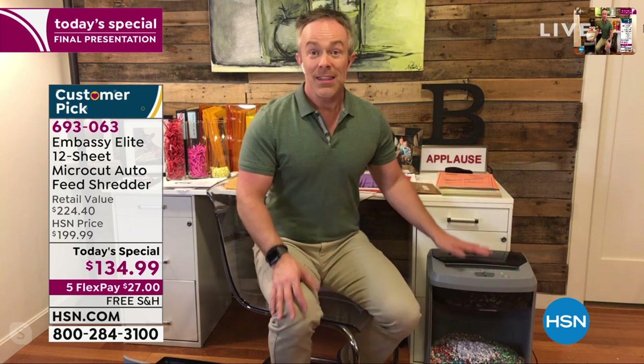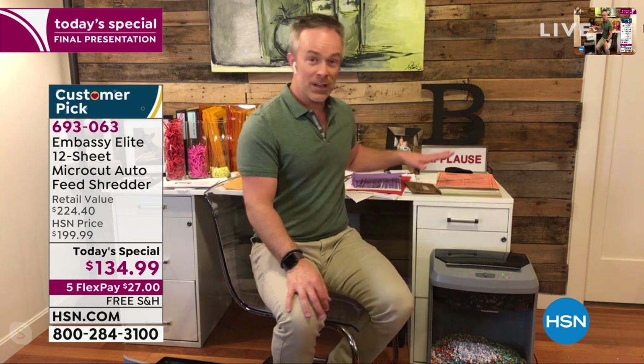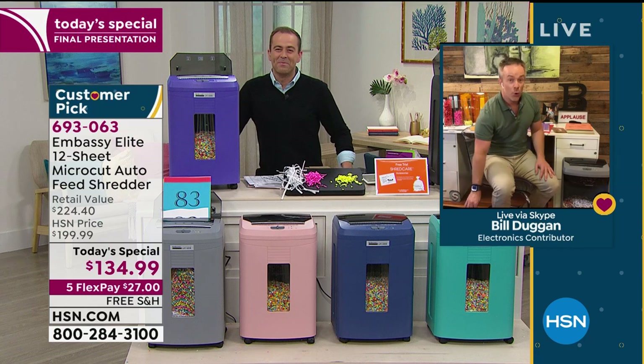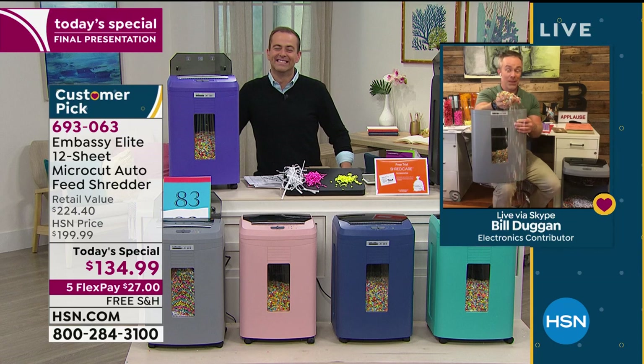That's where Embassy has been a game changer — a lot of features, great value, and exclusive colors. If you go to a box store looking for a shredder during tax season, you'll find it in black and probably find micro cut — but it's going to be a lot more expensive. It is worth the investment and the upgrade to realize what you're putting out at the curb cannot be pieced back together. A lot of us had a shredder but weren't using it nearly as frequently.